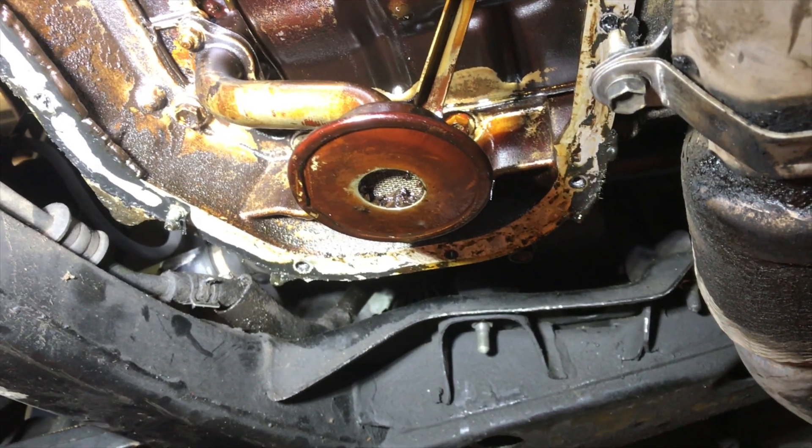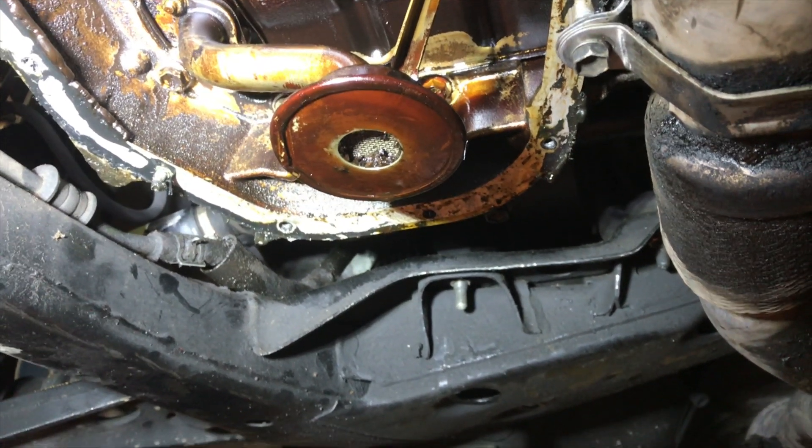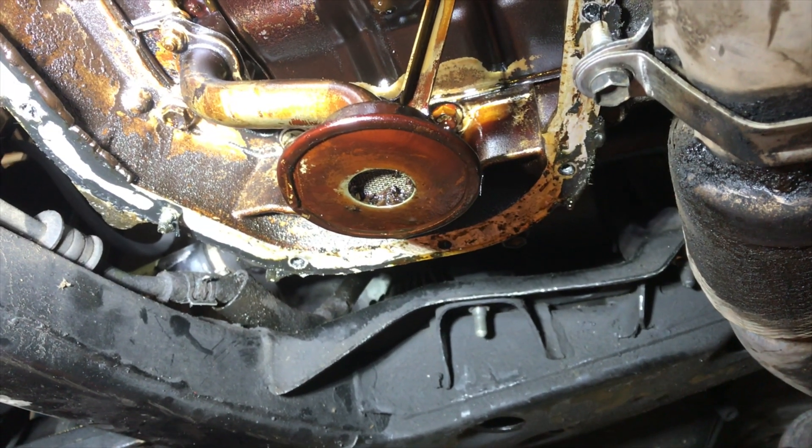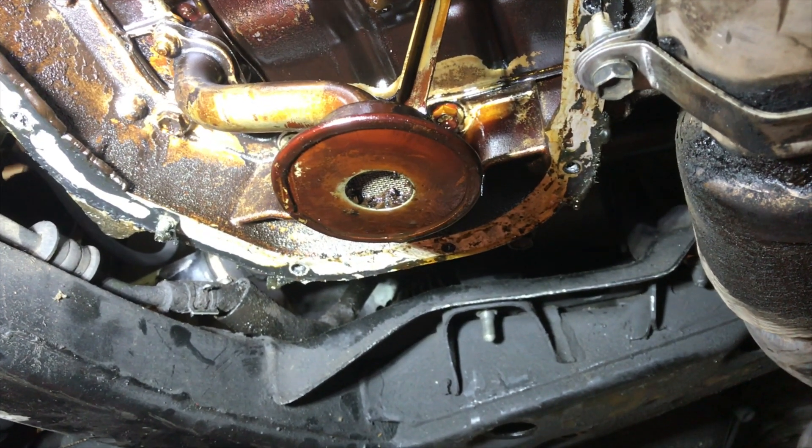98 Toyota Camry, 250,000 miles on it — big old pile of carbon in the bottom of the oil pan. We're going to clean it up, put a new gasket on it, put it back together, and see what happens.